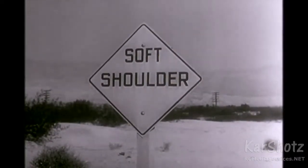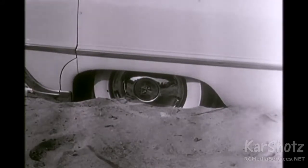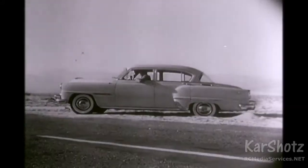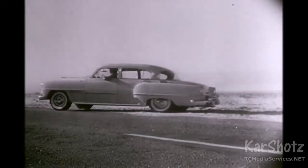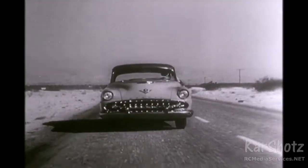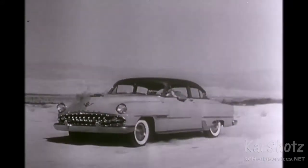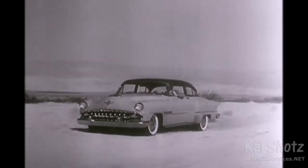Ever see a sign like this, followed by a scene like this? Well, not of the car — it's the stunning new 1954 DeSoto automatic. Now watch: we're deliberately driving this 1954 DeSoto automatic in and out of the soft shoulder.